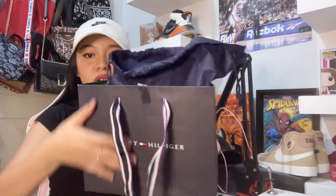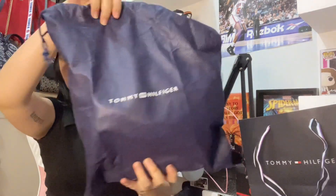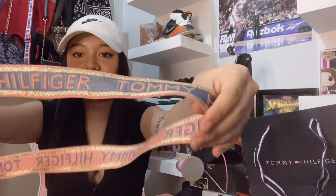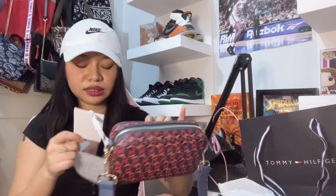Next naman is itong Tommy — may dust bag na kasama. Shangri-La din to. Ito yung bag — sling bag to guys. Ito yung strap niya — may cute na color, blue dyan, then pink dito sa likod. Ito yung camera bag — ito yung loob niya. May small pocket siya sa labas. Yung presyo na ito guys is 5,950 pesos.